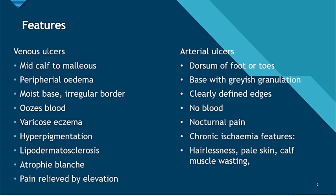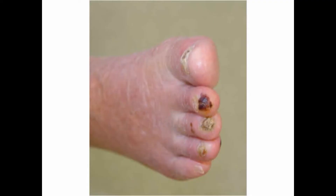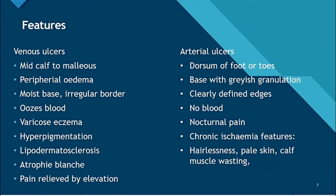For arterial ulcers, the base is dry with grayish granulation and the edges are clearly defined. Venous ones can ooze blood, whereas there is no blood in arterial ulcers. Arterial ulcers have nocturnal pain which is relieved by hanging your legs off the side of the bed, while venous ulcer pain is relieved by elevating your legs.